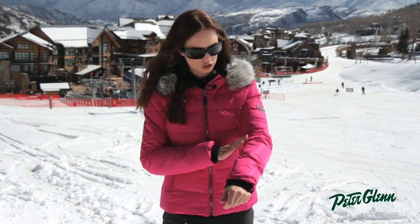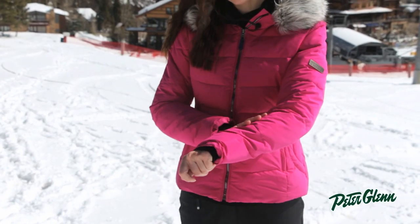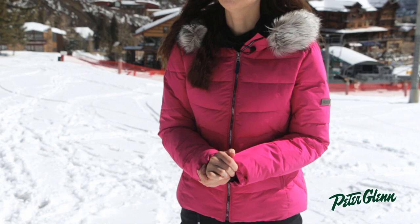The other thing that's great about this jacket is it has great style. You can wear this into town after skiing, you can wear it for every day. It's made with something called shimmer weave fabric, and you can see it as soon as you look at the fabric — it's got just a little bit of sparkle in it.